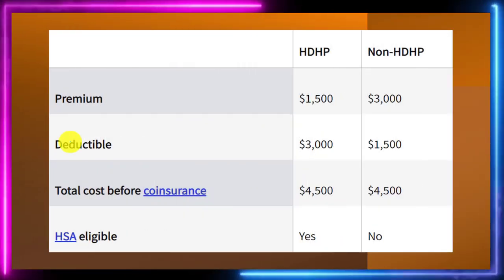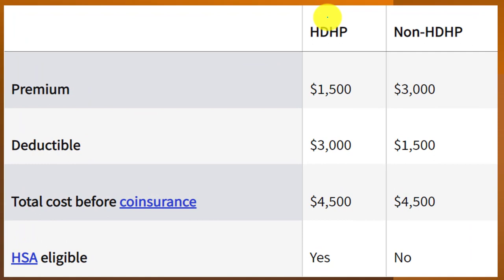Here's an example comparison of the HDHP versus the non-HDHP. The premiums are $1,500 versus $3,000 — a significant difference. The deductible is higher for the HDHP, meaning you pay the deductible before insurance kicks in. In this example the total cost before coinsurance is $4,500. Note that the HSA is eligible for the HDHP but not the non-HDHP.